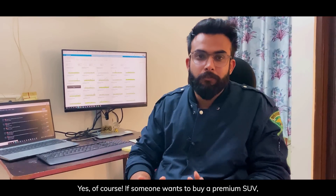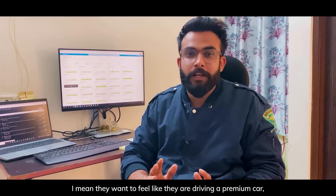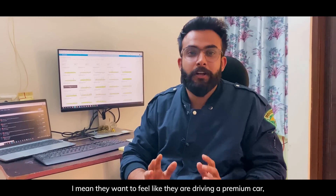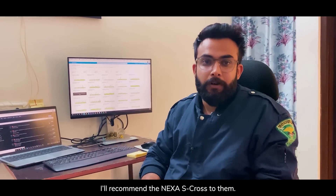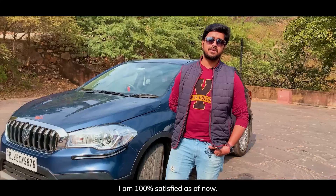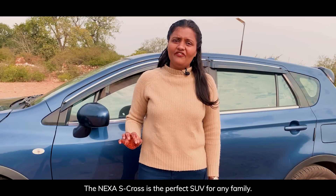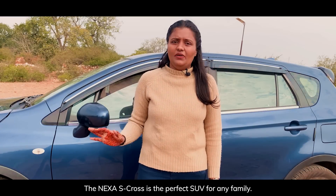Yes, of course. If someone wants to buy a premium SUV and wants to feel that they are driving a premium car, I will recommend the Nexa S-Cross to them — I will recommend it to everyone. I am 100% satisfied. The Nexa S-Cross is the perfect SUV for any family. It's not just any SUV, it is the S-Cross.